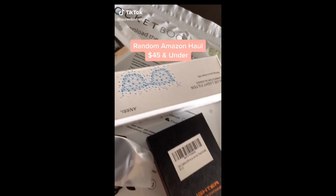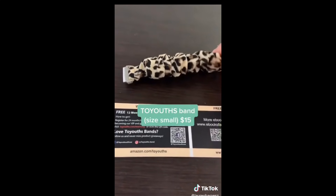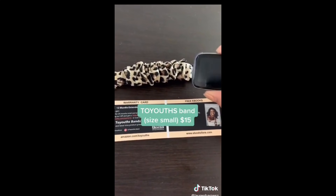Here are some cool Amazon finds that I just needed. The first is this scrunchie that goes with my Fitbit Versa — let me show you what it looks like.